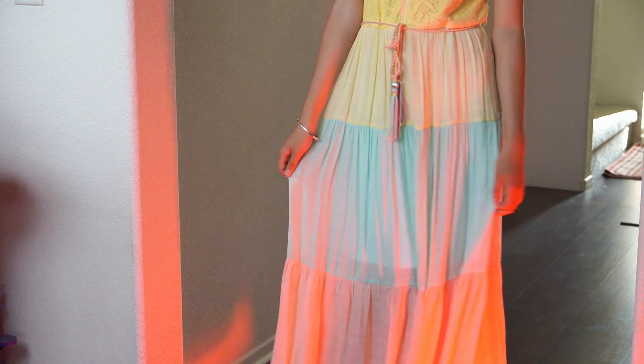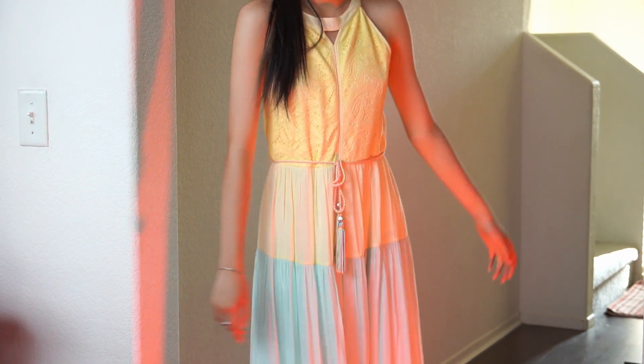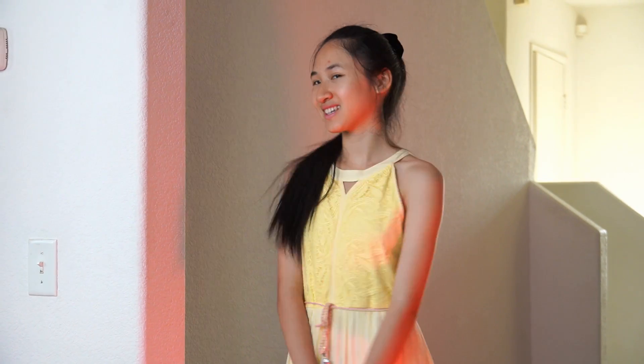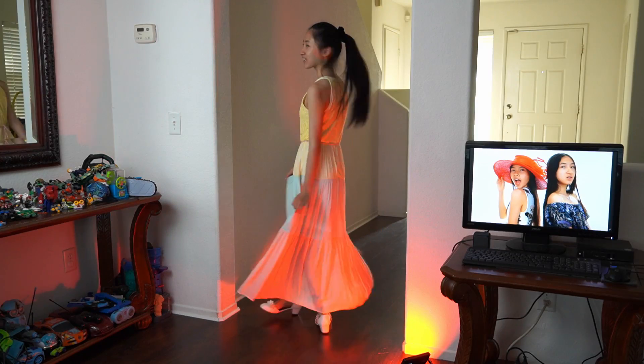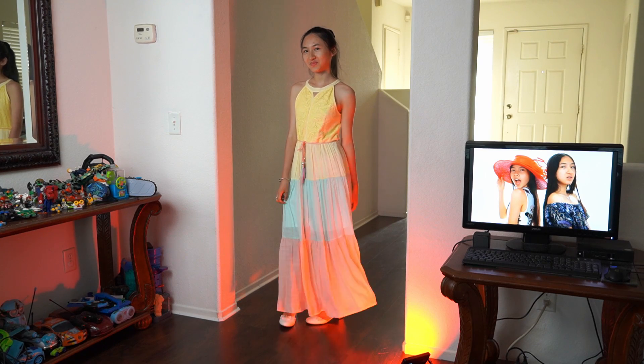She's wearing matching white flower heels and the colors are pastel — yellow, blue, and pink. For accessories there's a silver bracelet and a silver ring, and to match with the whole thing she's wearing her hair in a ponytail.